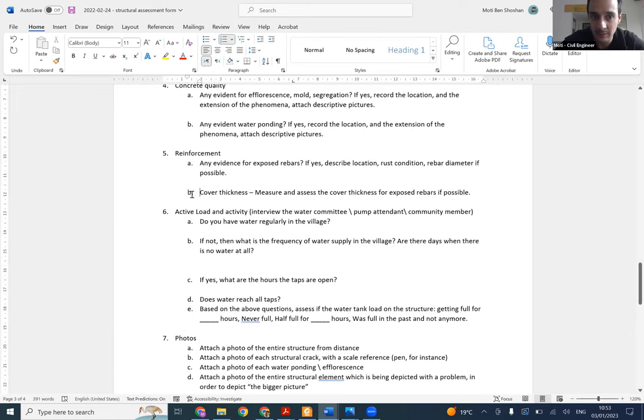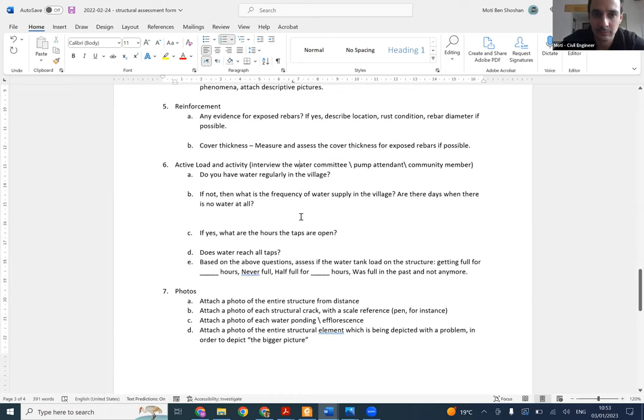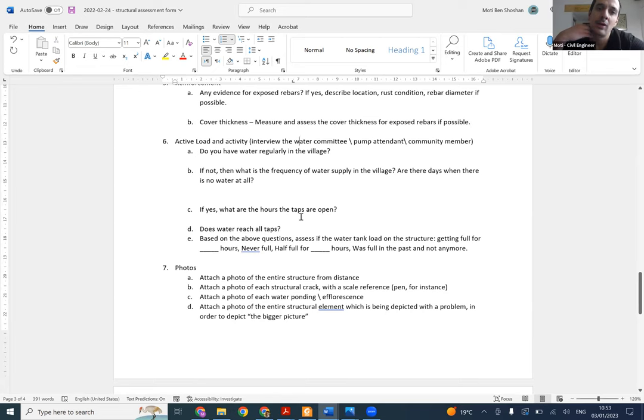Regarding reinforcement, also assess the cover thickness. If you saw an exposed rebar, you can assess the cover thickness. The cover thickness gives us an idea of the sustainability of the rebars inside the concrete.